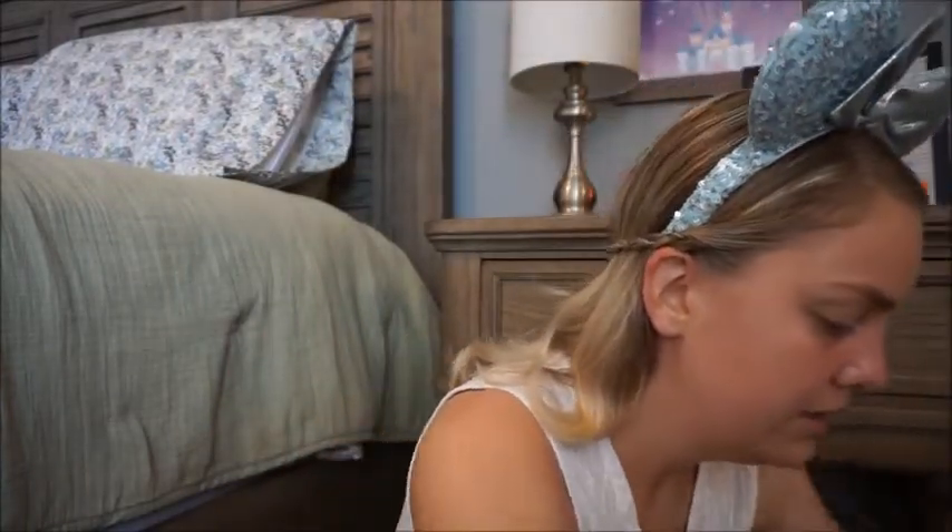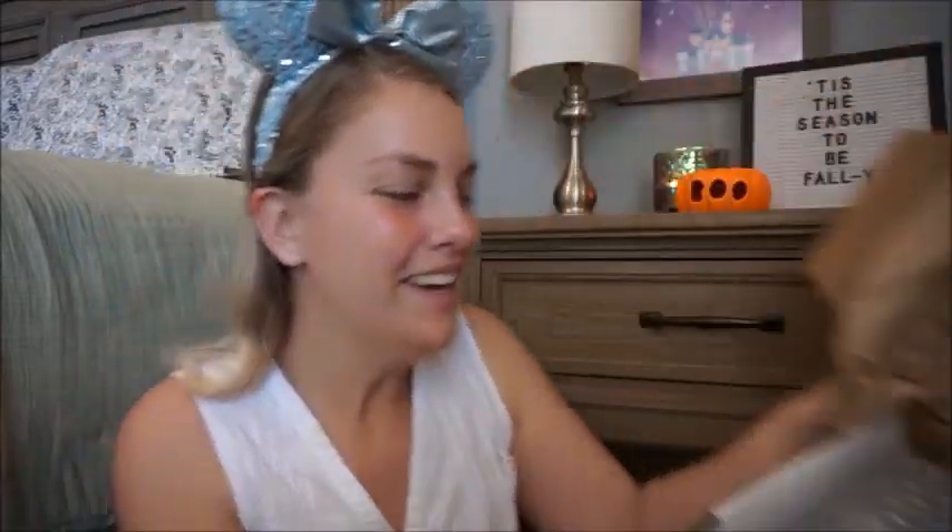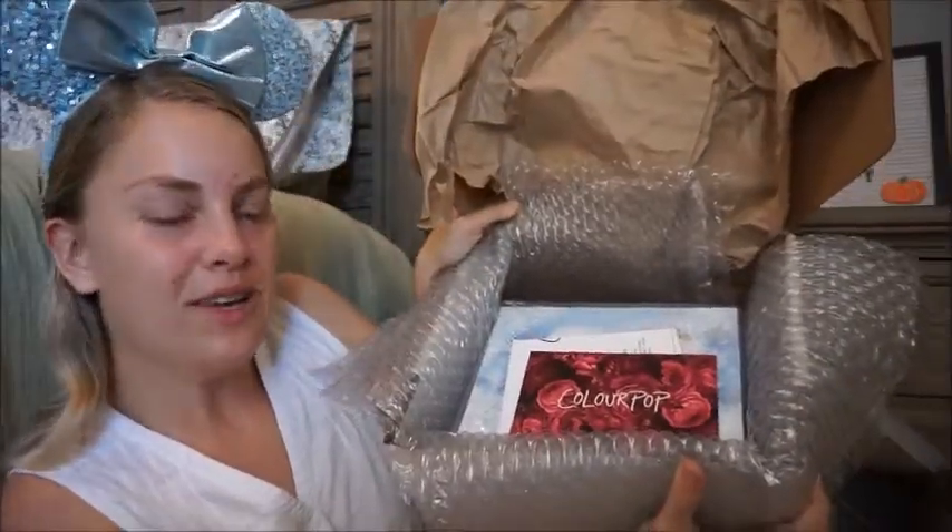I'm going to go ahead and unravel it. Underneath the brown packing paper we have bubble wrap, and underneath the bubble wrap this is what our collection looks like. I'm so excited!